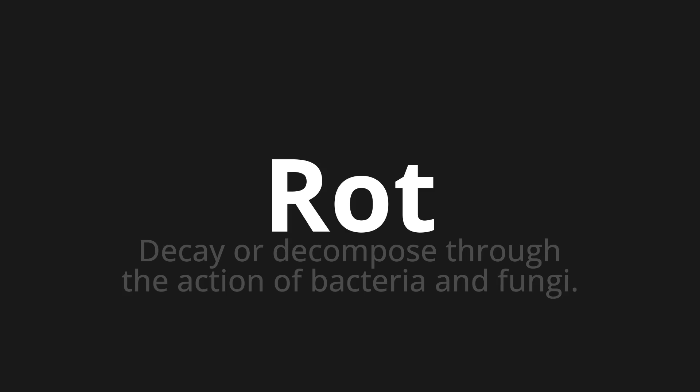One more time. Rot. Thank you for joining us on this adventure in pronunciation.